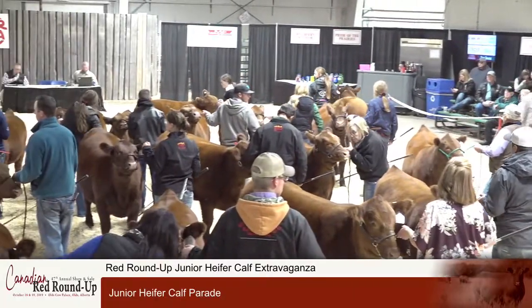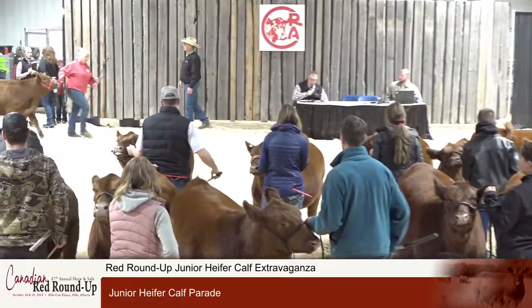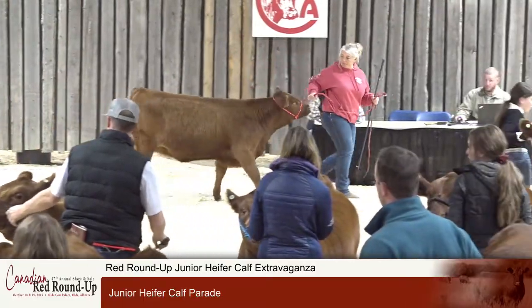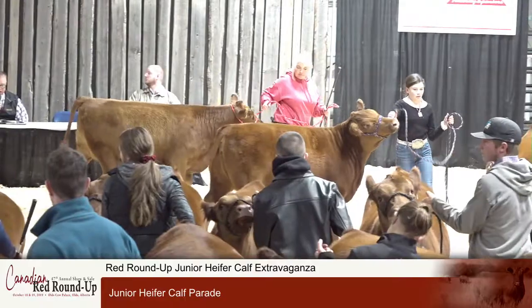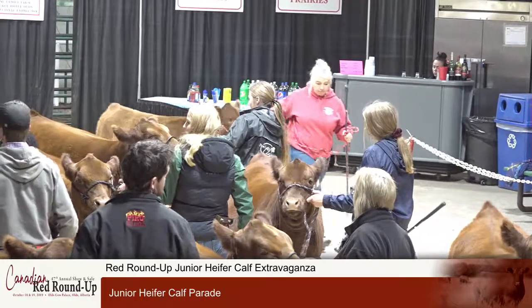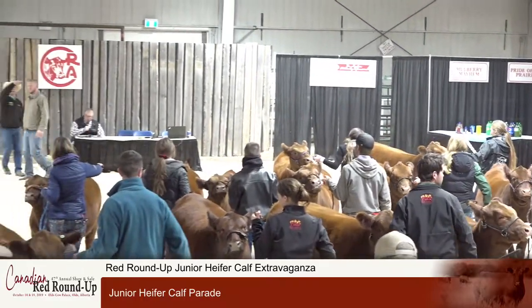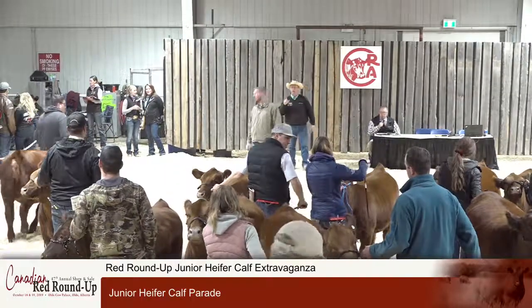Lot number 55 comes into the ring next to parade for you from Rack Red Angus. This is an exciting daughter of Red Peak Dot Eliminator 596C — lot 55, Red Rack Lancer 5G. The Red Fraser Queen, lot 54, is weighing 835 pounds. The Red Rack heifer, lot 55, is weighing 780 pounds, born January 21st of this year.